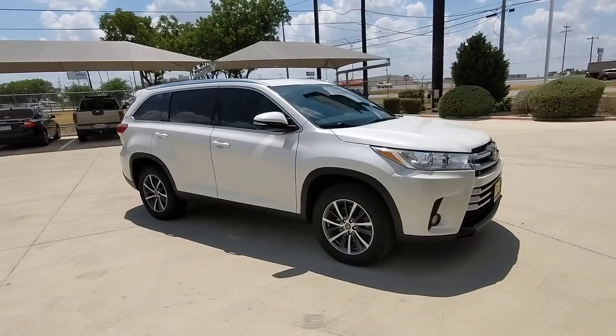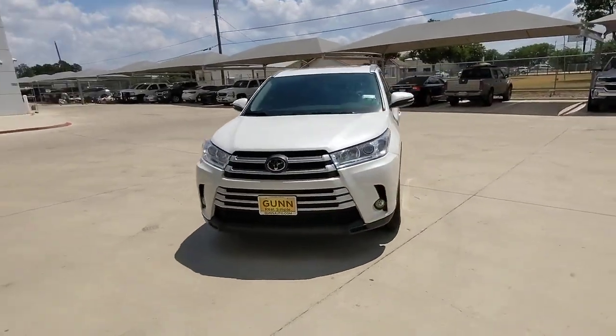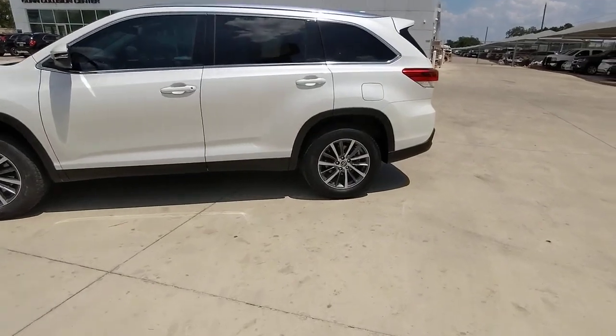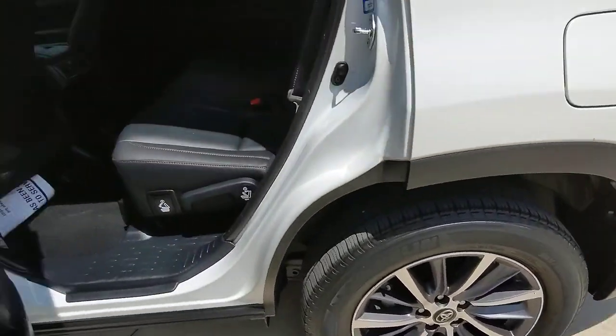This 3-row crossover seats up to 8 and offers a smooth, quiet, powerful ride, ample cargo capacity, flexible interior layout, advanced safety and driver assistance tech, as well as conveniences like multiple USB ports, an infotainment system, and multiple climate control zones.